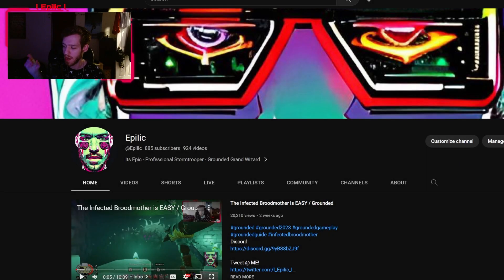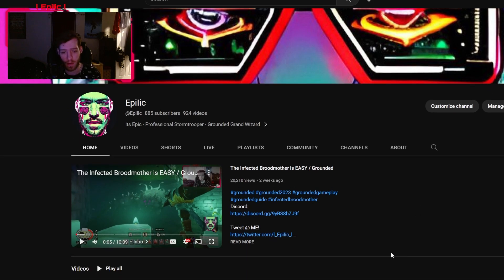What is up y'all — real quick, I just want to make sure that it is relatively easy to find my content. This might not be too apparent or too obvious right off the bat, but let me show you guys something. When you first come to my channel, this is what you will see if you are a person that hasn't subscribed to the channel — you will see this video.